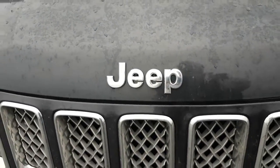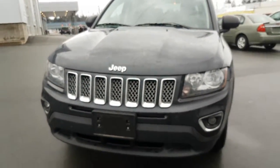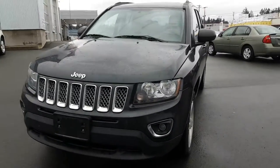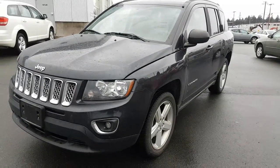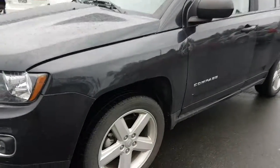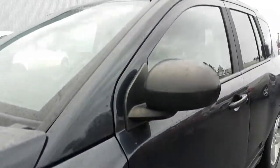This is a 2014 Jeep Compass, High Altitude, 26,600 kilometers. This is a two-wheel drive, sun and sound group, leather car.